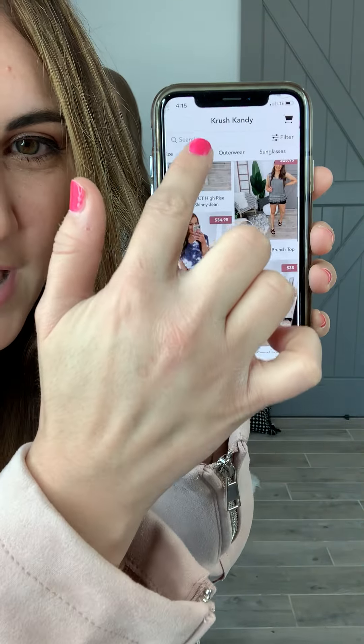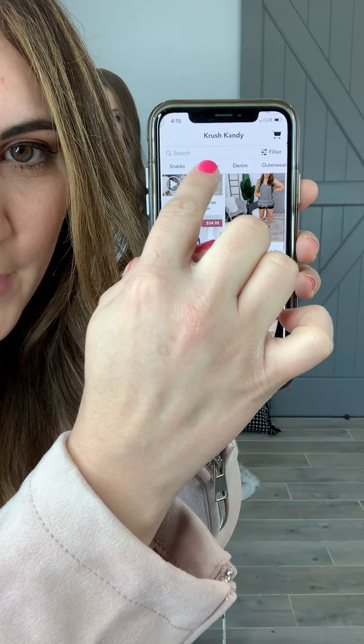And then you can sort up here to see where you want to find sweaters, accessories, beauty, anything. When you open an item, it'll have the fabric content, sizing, all that kind of stuff. So go ahead and download that app. We also do our Facebook Lives on there, so if you turn on your notifications, you won't miss a live sale. And it's just a lot of fun.